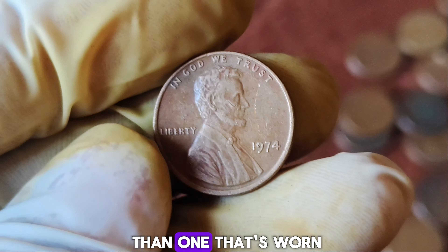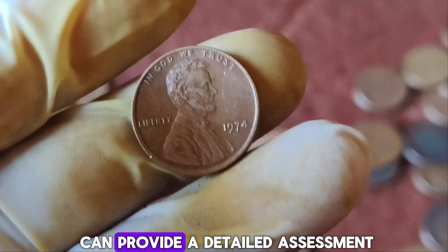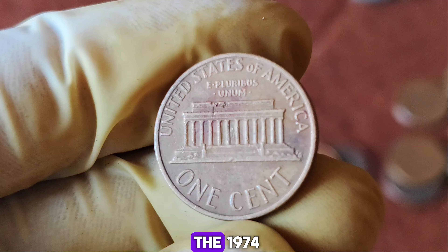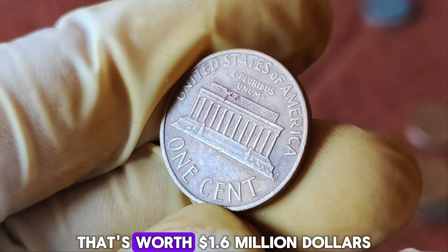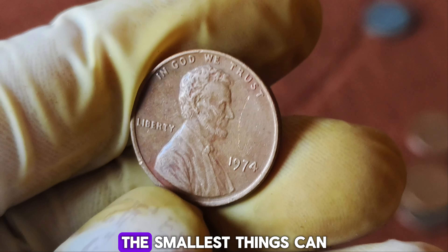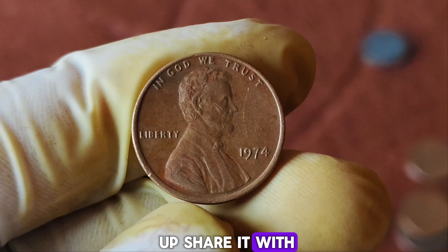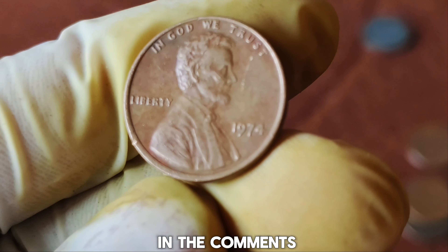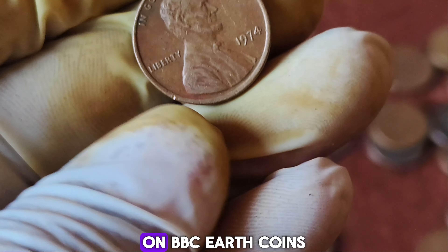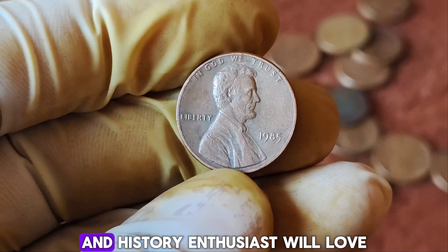Authentication and grading can significantly impact the penny's value. A high-grade, well-preserved penny is worth much more than one that's worn or damaged. Professional grading services like PCGS or NGC can provide a detailed assessment. There you have it, folks — the incredible story of the 1974 no-mint mark Lincoln penny worth $1.6 million. It's a reminder that sometimes the smallest things can hold the greatest value. If you enjoyed this video, give it a thumbs up, share it, and let us know in the comments if you have any rare coins in your collection.